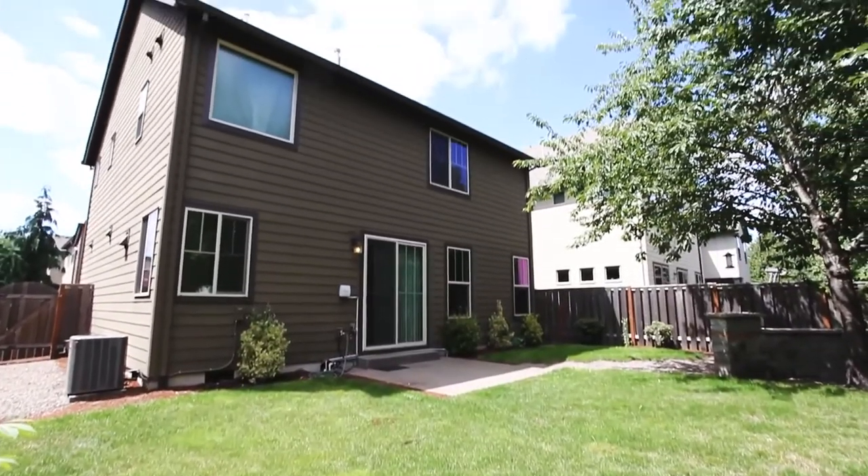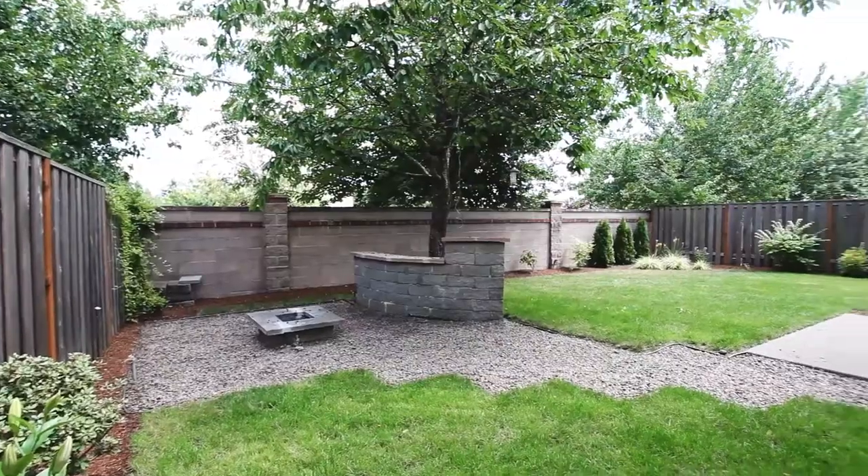You can entertain on the patio in the well-landscaped backyard, complete with a fire pit.